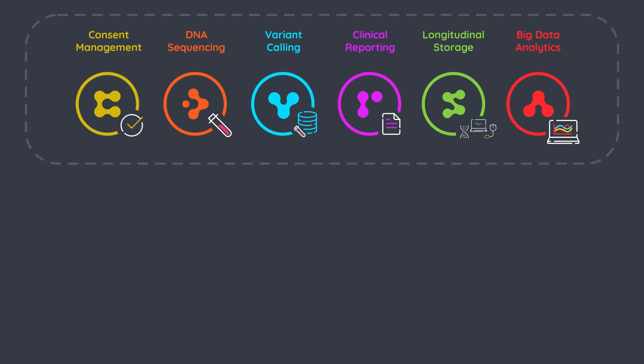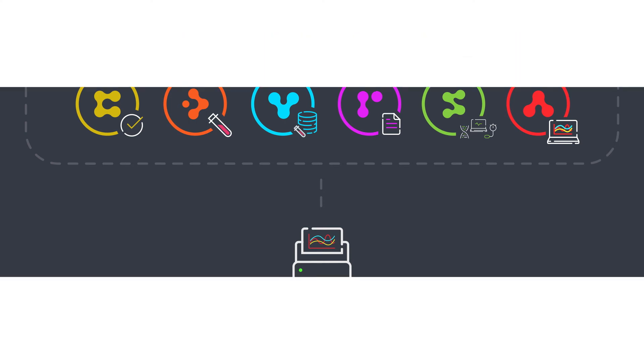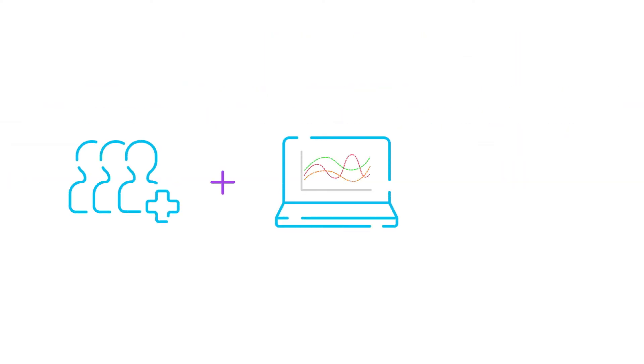One important thing to understand is that all the components of our platform are separately available. For example, you can have DNA samples sequenced someplace else and upload them to our platform for further storage and analysis. As your data collects over large numbers of patients, your analytics become even more fruitful, potentially leading you to new discoveries and therapeutic breakthroughs.